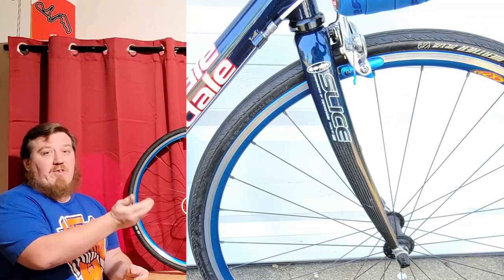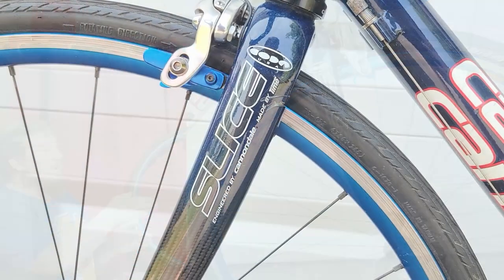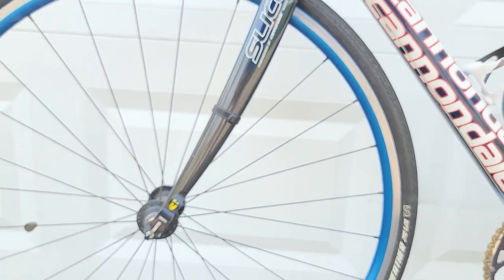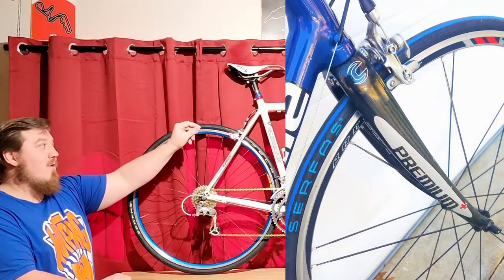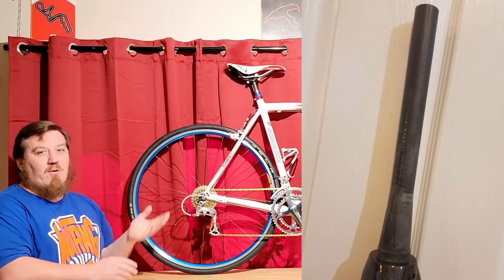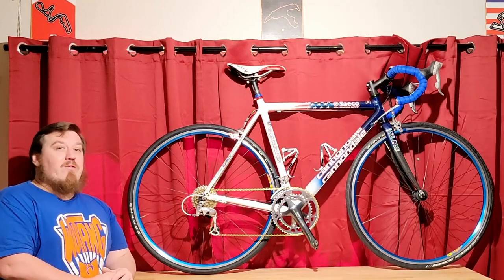This is Cannondale's Coda Slice fork — they changed it to just 'Slice' in later years, but they used this exact carbon fork for many years. They changed it later toward the CAD8 where it became integrated and fully carbon, meaning the steerer is carbon as well. That's a big bonus, but something you could always upgrade to later on a one-inch fork.